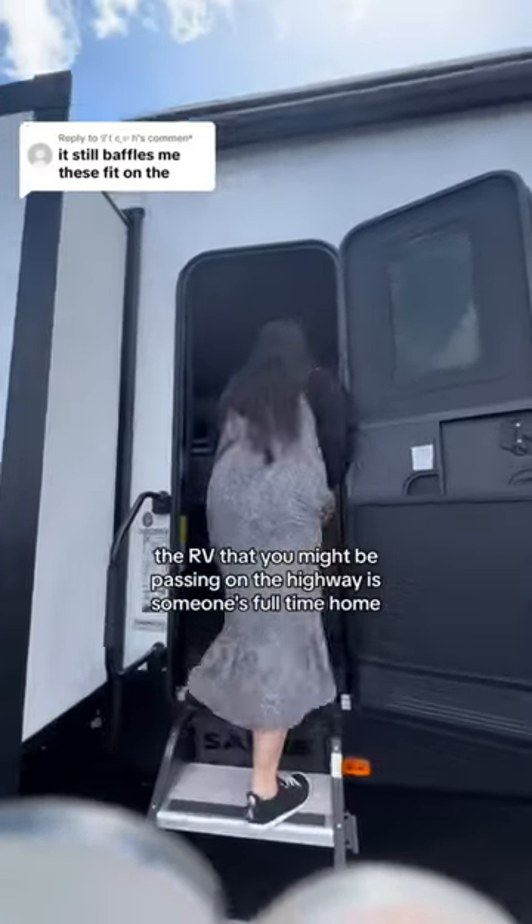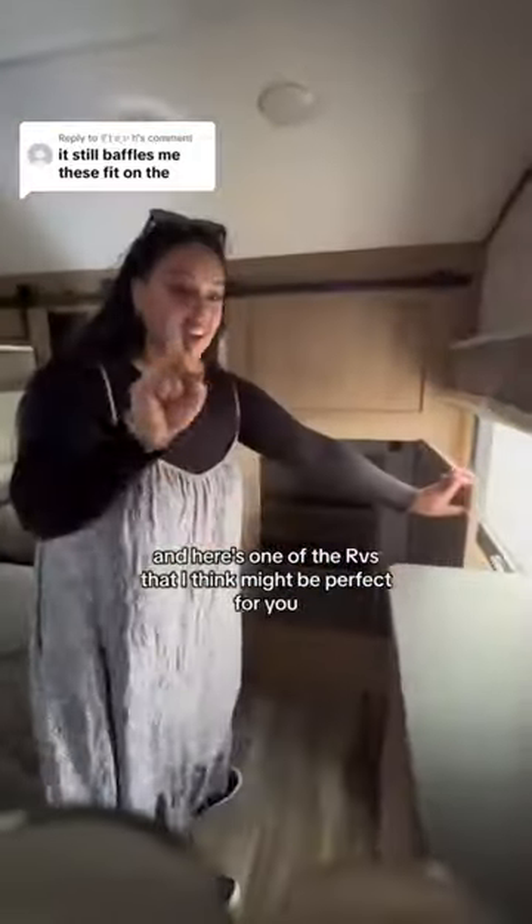Have you ever realized the RV that you might be passing on the highway is someone's full-time home? And if you think it might be small, let me change your mind with this full RV tour. Hi, my name is Karis. I live in an RV full-time, and here's one of the RVs that I think might be perfect for you.